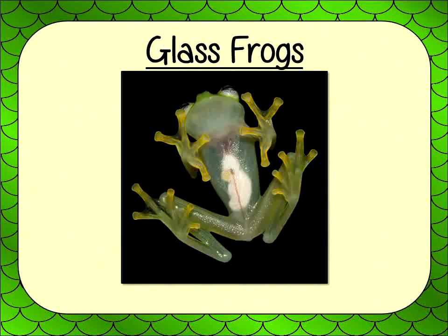These frogs are found in many countries like Mexico, Brazil, and Argentina. They are light green and have transparent skin on their bellies, where their organs can be seen.